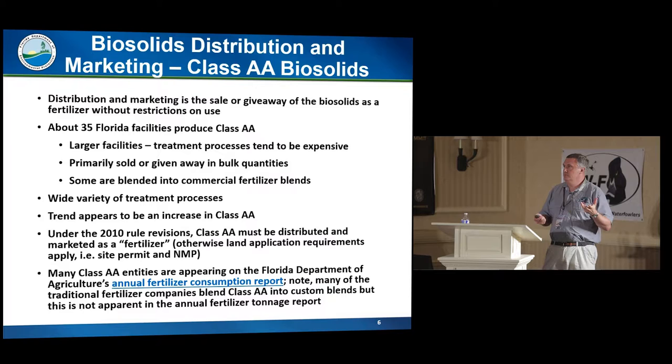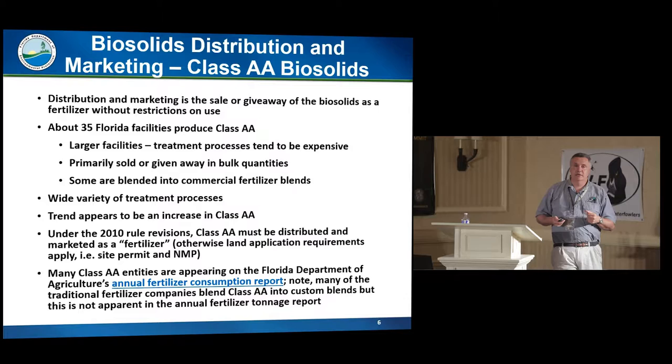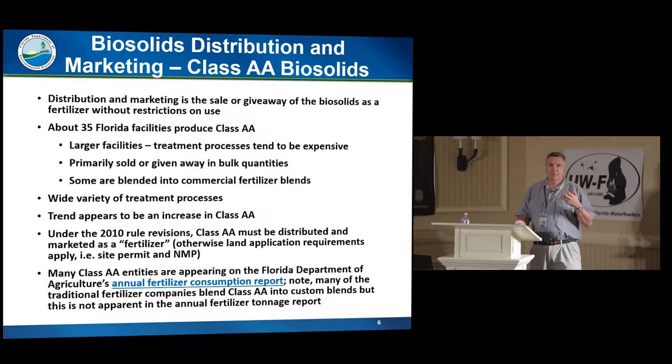We have a wide variety of Class AA processes in Florida: pelletized, heat dried, lime pasteurized, treated with chlorine dioxide, and some that come out in a liquid form from digesters. So we have all different forms of Class AA — it's just not all pelletized. We do have an ongoing slow trend toward Class AA. Years ago it was a smaller Class AA portion, but it was also a lower landfill portion. Different factors — whether it be local ordinances, state rules, cost of gas to truck material, or cost of nitrogen for farmers — are always in play on what facilities are going to do with their biosolids.